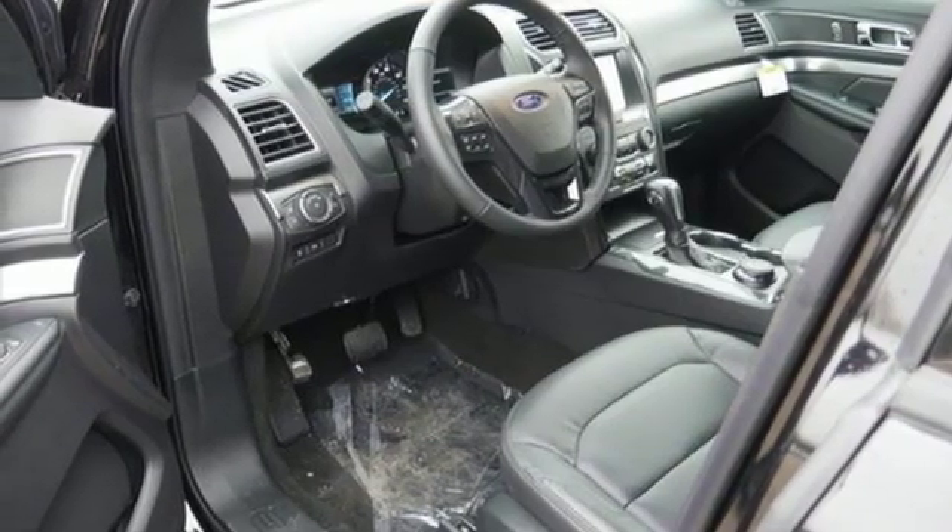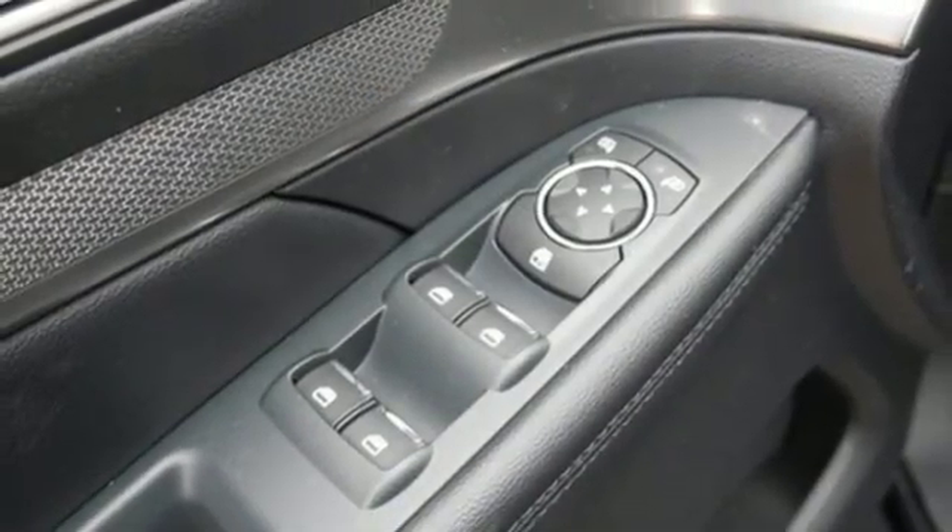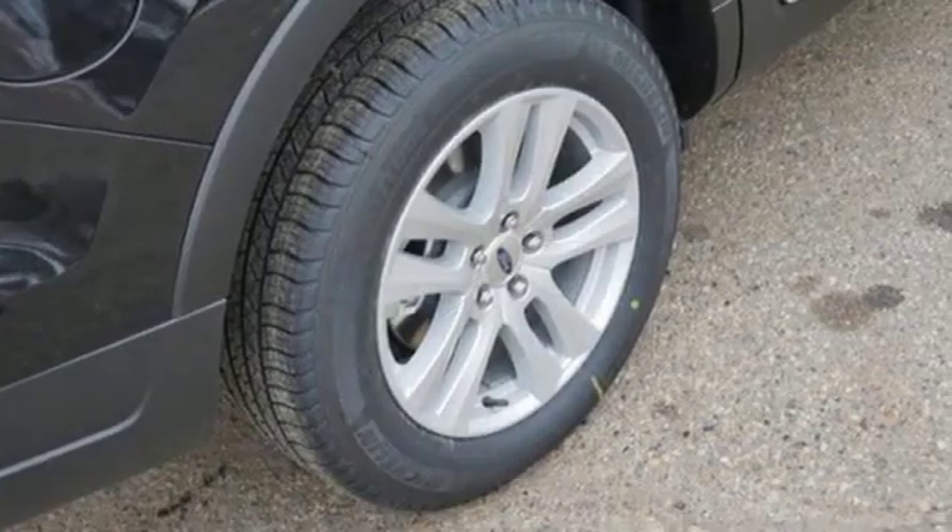Manual tilting steering column, V6 engine, aluminum wheels, electronic shipped on the fly, and automatic transmission.